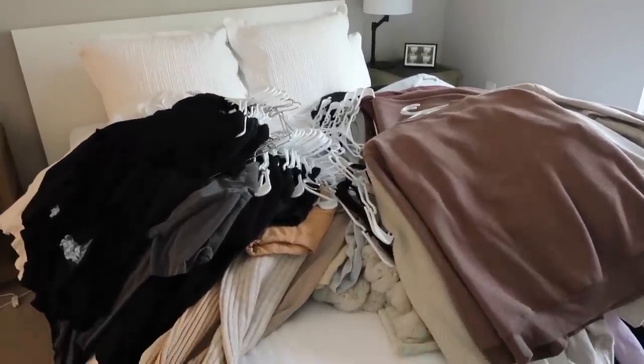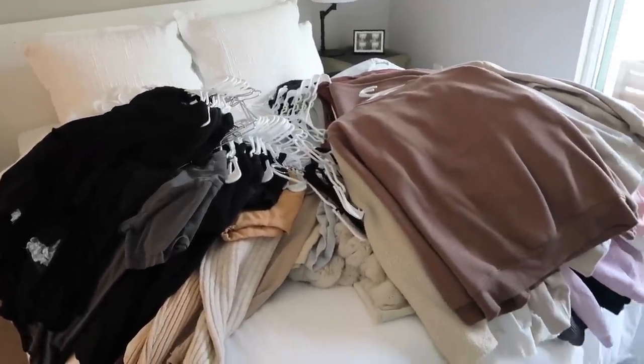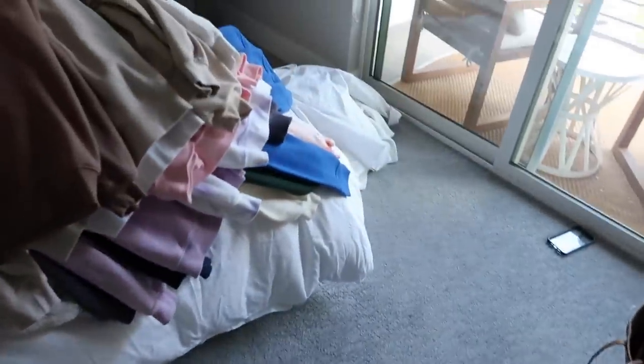I just got everything out of the closet and made a gigantic mess. I put all the hanging stuff on my bed and on the floor.